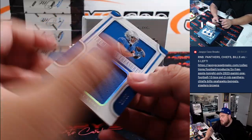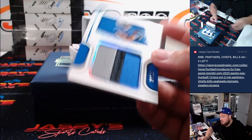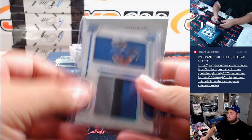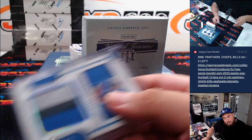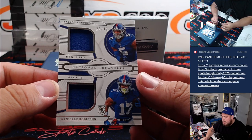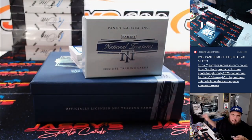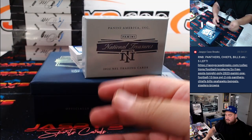We got a nice three-color patch, numbered to 25, Amara Saint Brown. That's going to go to spot three, which is Zachary. We got a dual relic there — that's keeping on Diva — and Wando Robinson to 49. 25 out of 49, Giants, is Samuel.